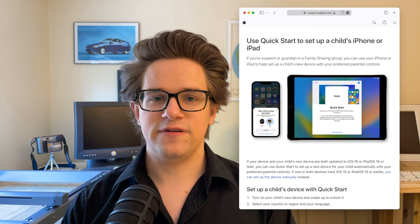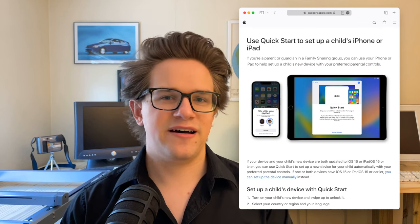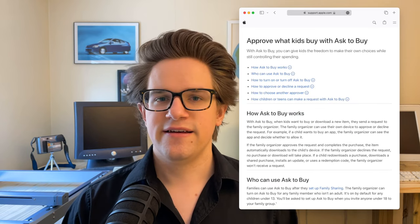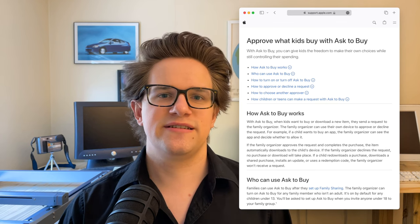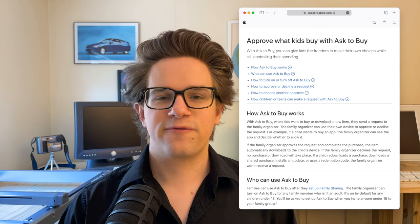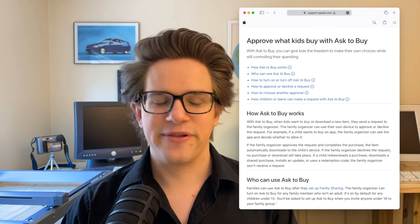Setting up an iPhone or iPad on their behalf is still incredibly easy, and you have the power to limit their screen time, contacts, and internet access. I also recommend you set up Ask to Buy. This lets them request purchases on the App Store for apps or in-app purchases that you can approve or deny, without giving them the full frightening power of an unmitigated credit card on their Apple ID.